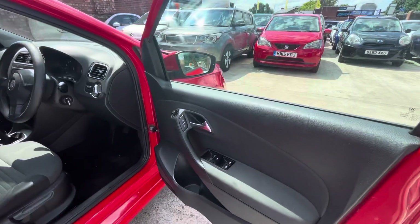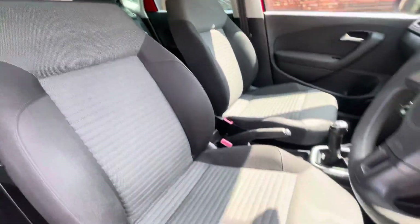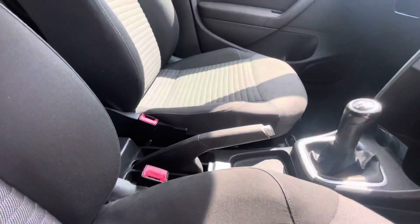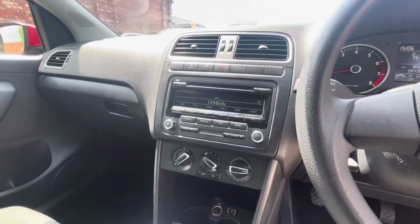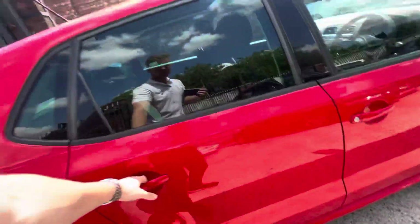Four electric window controls up front, and electric wing mirror controls there as well. Upholstery is in lovely condition. Very good mileage for its age. Five-speed gear shift, manual handbrake, air conditioning just there, FM, AM and CD player. Just lovely condition — you can tell it's been well looked after.